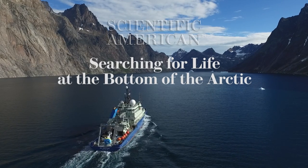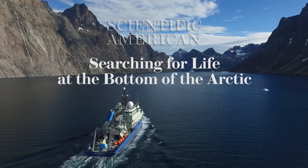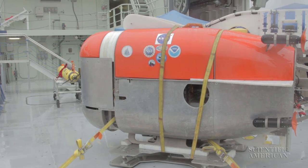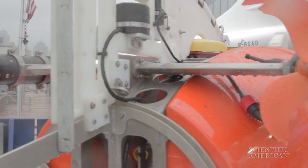We're standing on the back deck of Woods Hole's newest research ship, the RV Neela Armstrong, and what we have behind us is the Nearing Under Ice. It's one of our newest robotic vehicles that's been designed specifically for studying ice-covered oceans here on Earth.